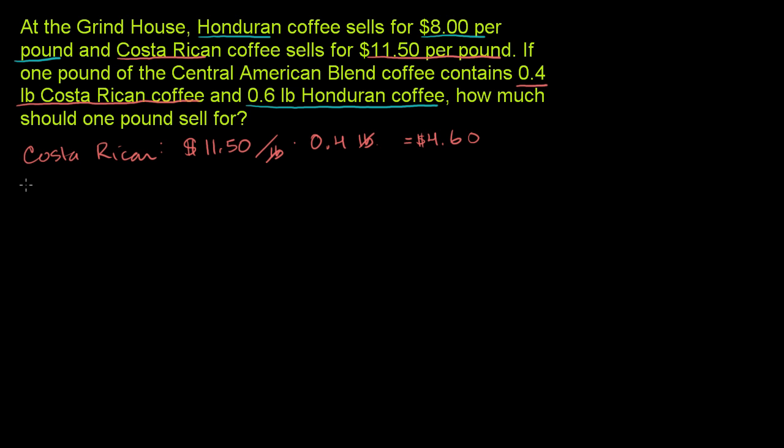Now we'll do the same thing for the Honduran coffee. First, the price: it's $8 per pound. Multiply that times the number of pounds — we need 0.6 pounds of it. 8 times 6 is 48, so 8 times 0.6 is $4.80.